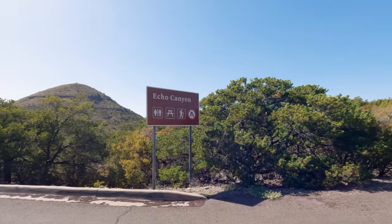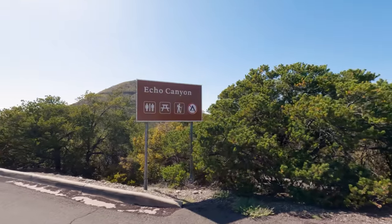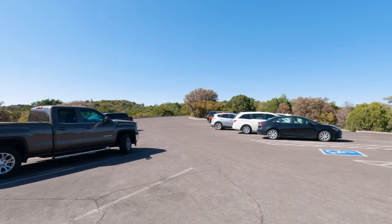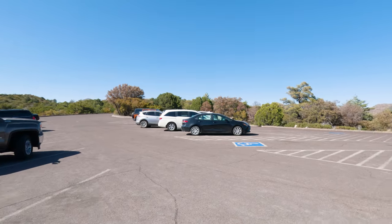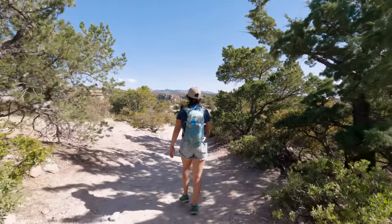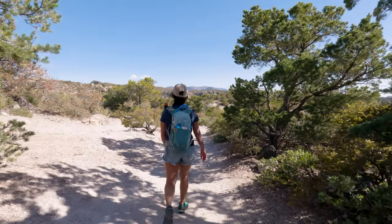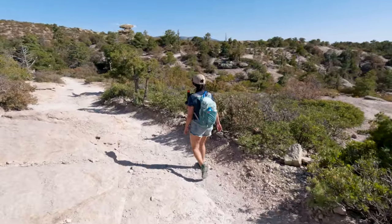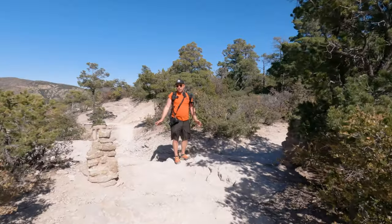This trail starts off at the Echo Canyon Trailhead. There is plenty of parking here, but this is also a popular trail, so if you're coming on weekends you might want to get here a little early. There's only one intersection you have to worry about on this hike, and you'll find it at the one-tenth-of-a-mile mark.